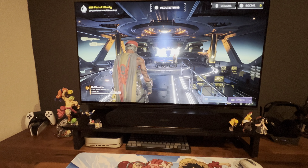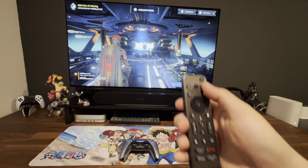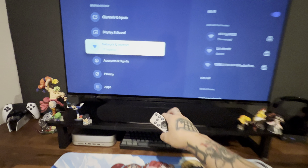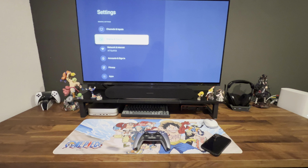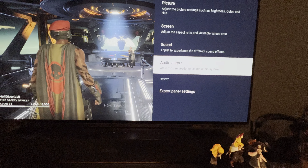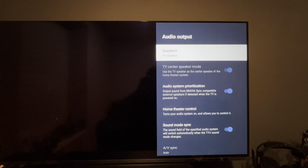I've been seeing on YouTube like 'oh you gotta unplug your HDMI for 30 seconds,' yada yada. So I was messing around with it and actually used the controller, went down to Settings, then went to Display and Sound, went to Audio Output — let me show you guys — Audio Input, and right here was the issue: it was set to 'Audio System.'